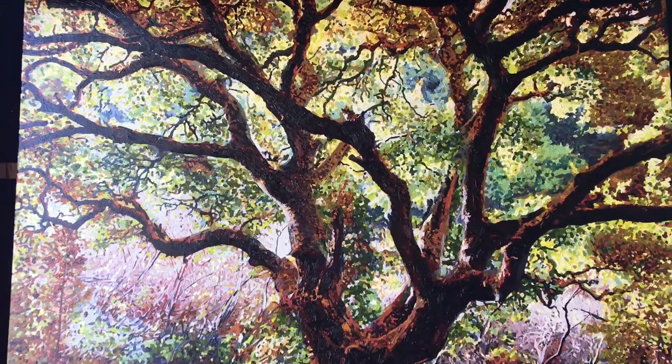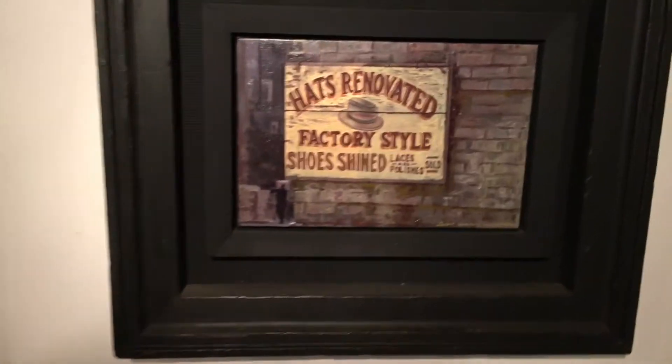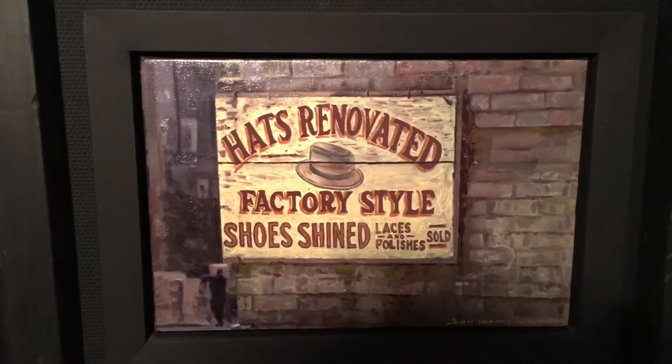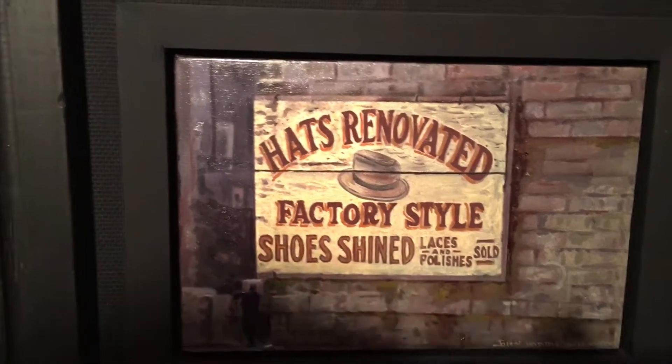As you come in, there's always something new to see. As we enter into the first gallery, we come up to the first painting, which is from a photo — actually a Polaroid from New York that I took in 1967. I finally painted it.